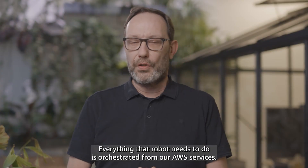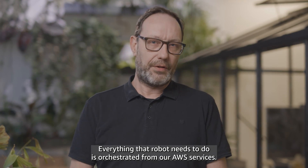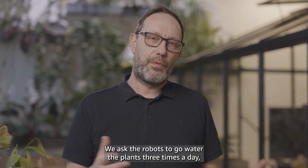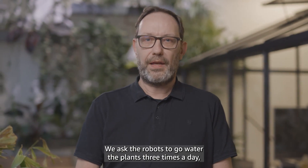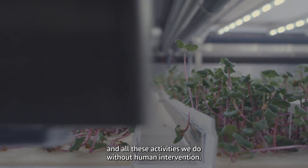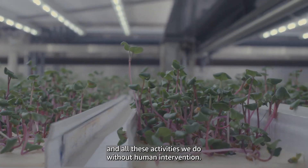Everything that the robot needs to do is orchestrated from our AWS services. We ask the robots to go water the plants three times a day, we move our plants in our farm with the robots, and all these activities we do without human intervention.